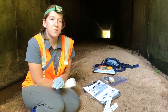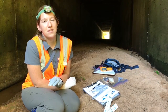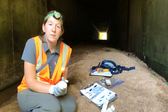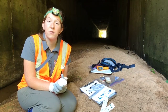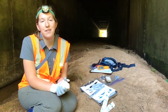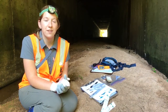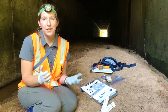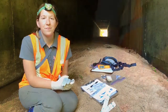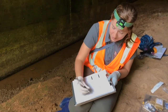We are swabbing the bats because we are looking for Pd, which is the fungus that causes white nose syndrome. White nose syndrome is a very big problem for bats in north Georgia. Tricolored bats in particular have been hit very hard by this disease and we have lost a lot of them from this fungus. We want to make sure that tricolored bats across the state are hopefully not carrying the fungus with them. He had no signs of white nose syndrome so we will mark that as well.